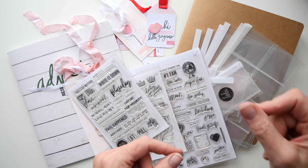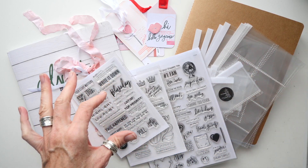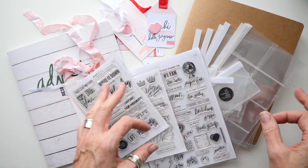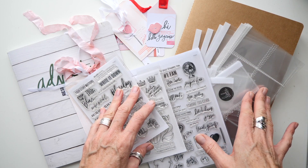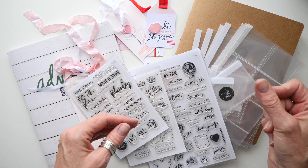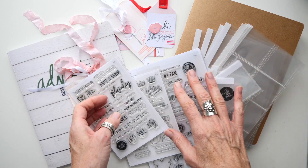Heidi Swapp has four brand new stamp sets in the shop right now. If you're watching this in real time at the beginning of January, they're brand new and fresh. If you're catching this video at some other time, they're probably also in the shop and available because the stamps just don't go away, and if they sell out they try really hard to get them restocked again.